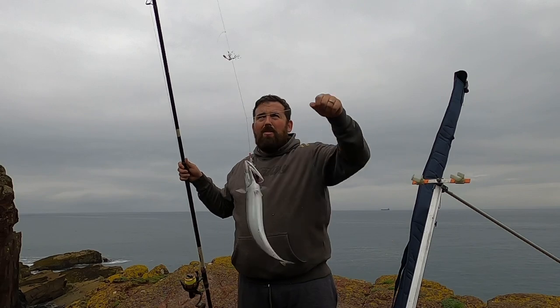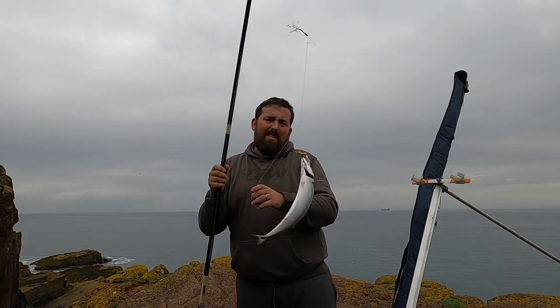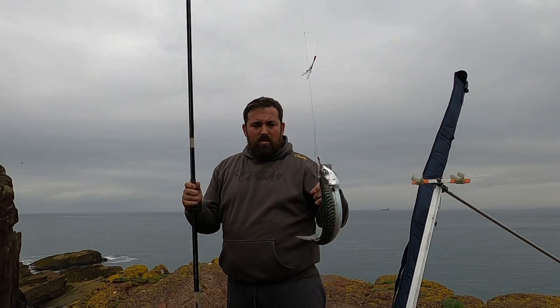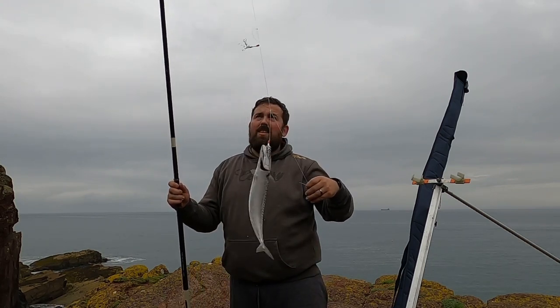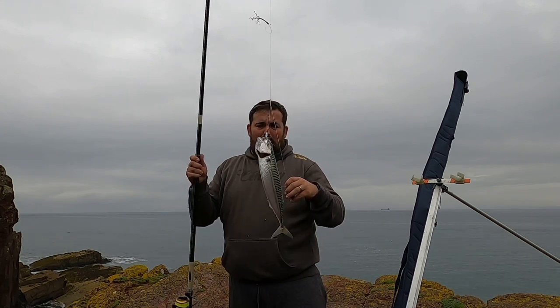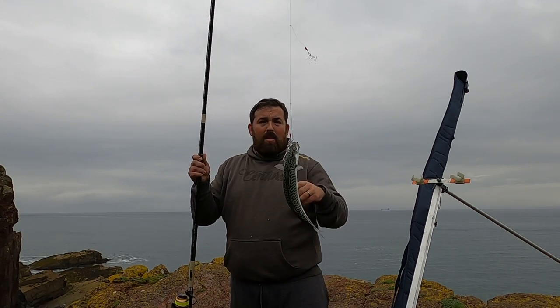It's a massive mackerel! Only one though — this happened to me last time, I only picked up the odd ones and twos. But that's a great start and a great sign. German hooks — let's get back out there. There's one mackerel in the bag. I'll see if I can get this one on film and hopefully get some more.